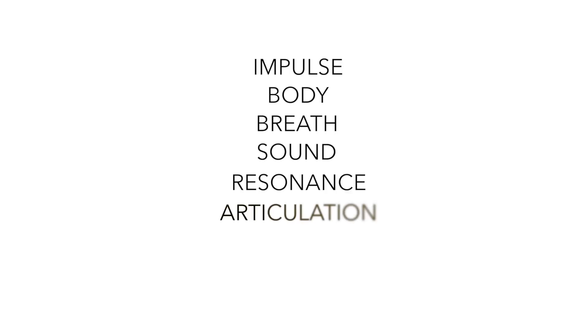The first step is that we have an impulse to say something. Next, our body responds to that impulse with movement. Part of that movement is taking a breath in. As that inhalation becomes an exhalation and travels up our airway, it encounters our vocal folds and powers the onset of sound. That sound then bounces around and is amplified in the vocal tract in a process called resonance. And next, we shape that resonance sound through articulation. Finally, we put those speech sounds in a certain order and they become recognizable as language.